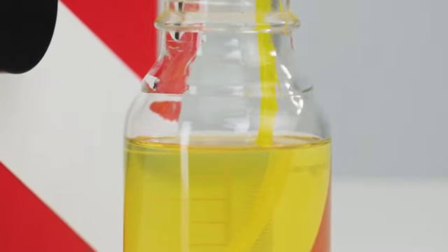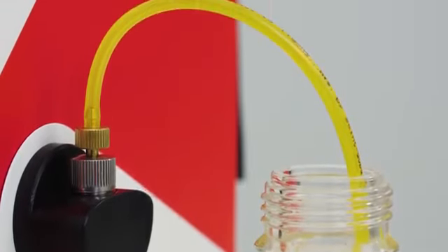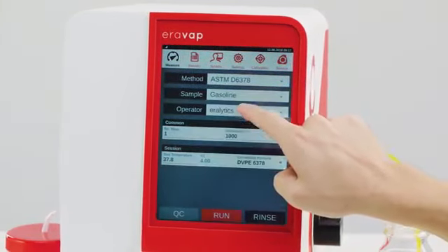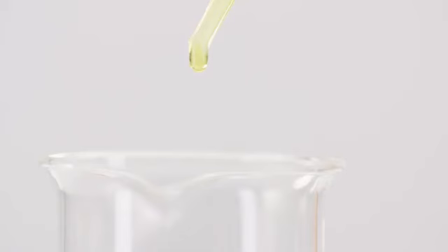It measures all kinds of vapor pressure, like air-saturated and absolute vapor pressure of gasoline, RVPE, as well as true vapor pressure of live and dead crudes. Always compliant with the latest international standards, Aerovap measures even highly viscous samples.